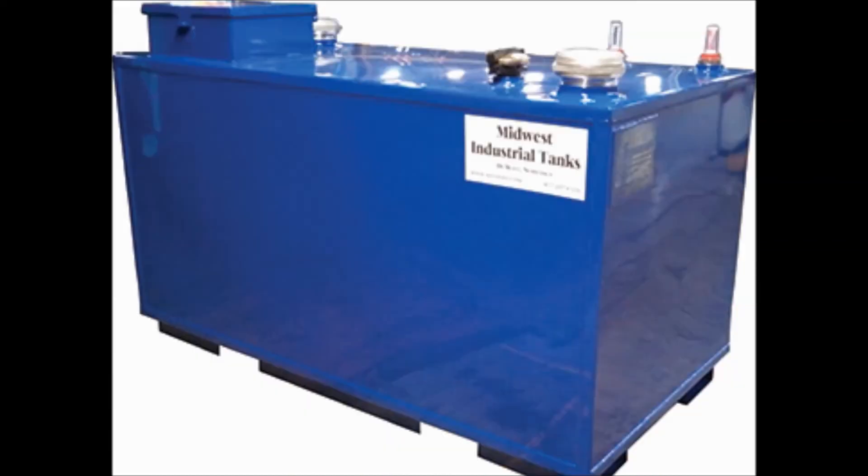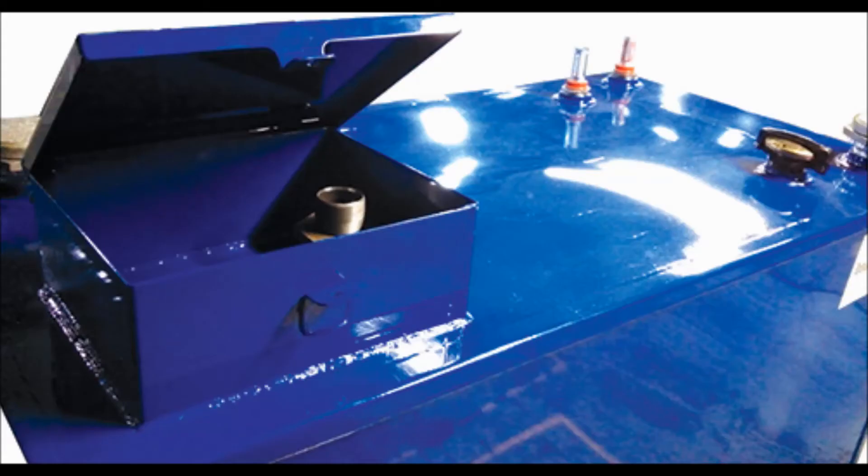Midwest Trailer Sales also carries a line of waste oil tanks ranging from 50, 125, 250, and 500-gallon with locking spill box. And they make the best L-shaped truck tanks on the market.